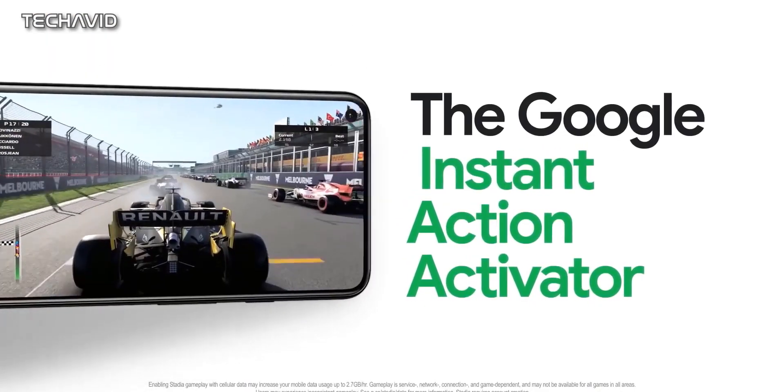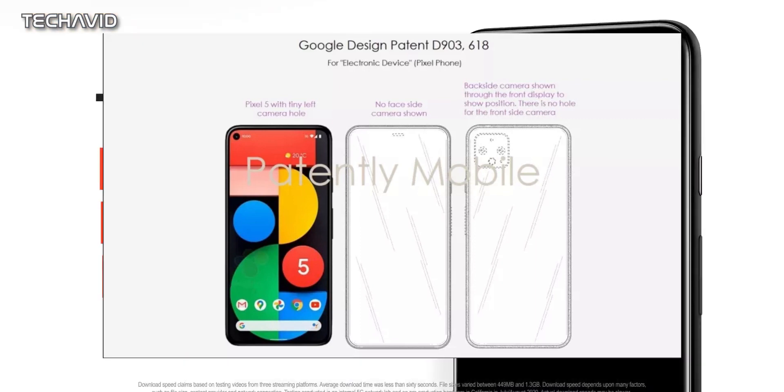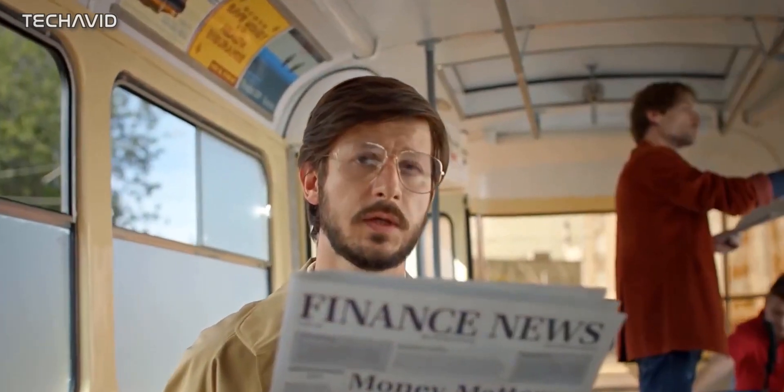While that leak doesn't discount the possibility of there being a pop-up camera, the discovery of this patent suggests that we will be seeing the under-display camera on the Pixel phone very soon. The only question is whether it will launch with the Pixel 5 Pro, which is expected in early 2021, or later on with the Pixel 6.